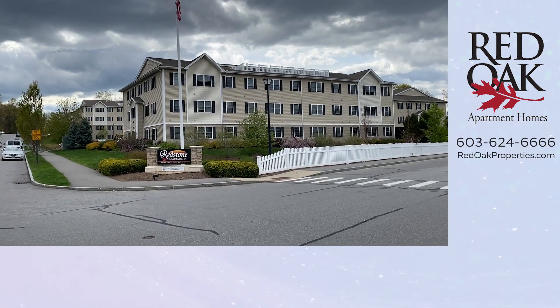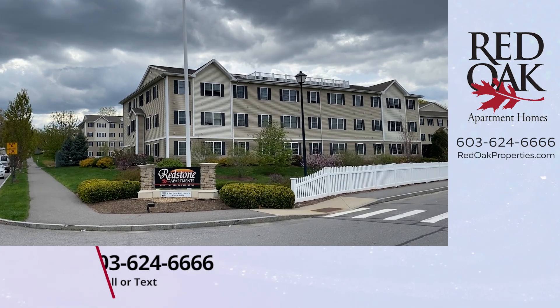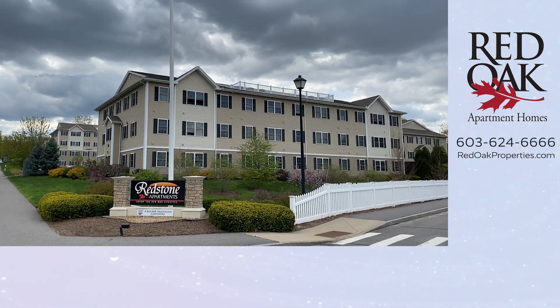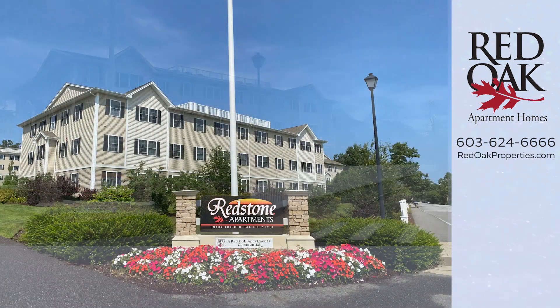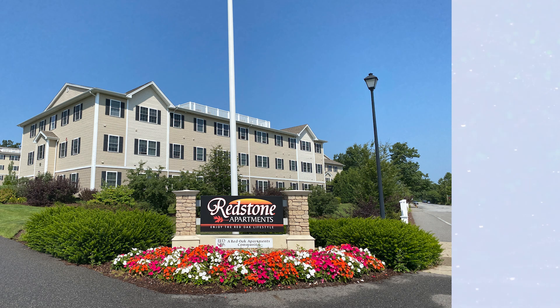If you're interested in this apartment home, give us a call or text us at 603-624-6666. You can visit us online at redoakproperties.com to view all available apartments. Click the logo to subscribe to our YouTube channel or click the playlist for more videos.